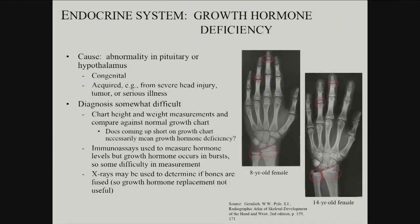Growth hormone is an important one, and it's actually increasingly becoming amenable to treatment. This one comes directly from the central nervous system, secreted by the pituitary, and in turn regulated by the hypothalamus. So you can get an abnormality in either the pituitary or the hypothalamus.